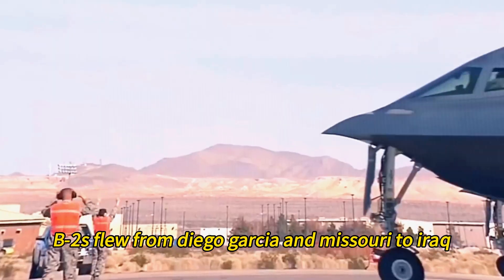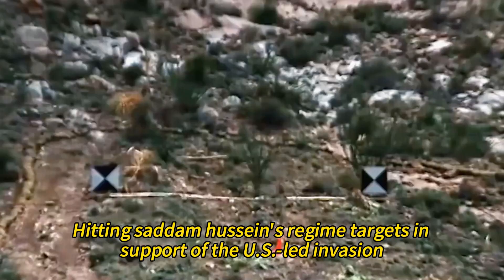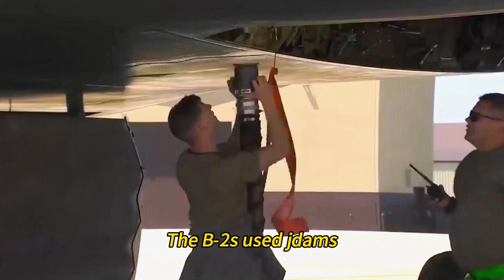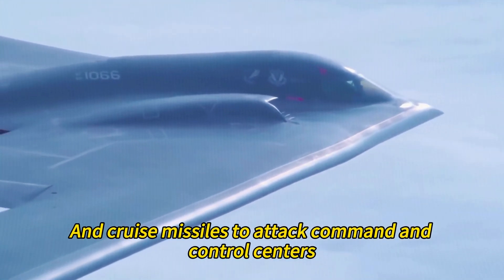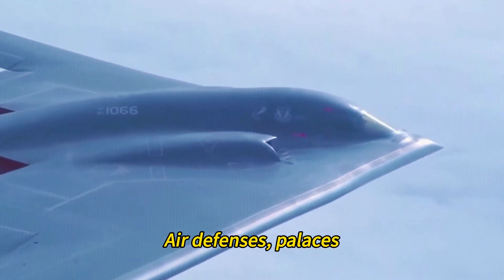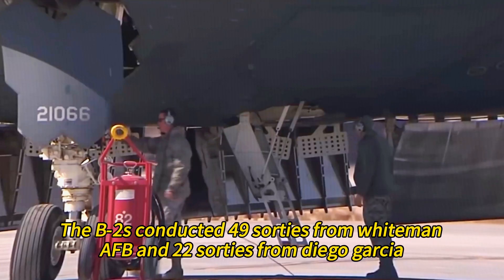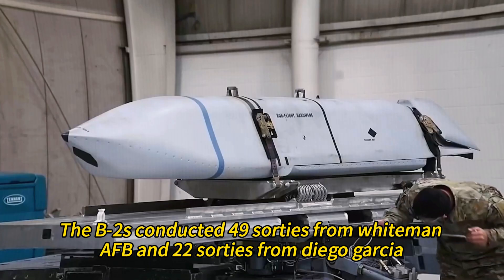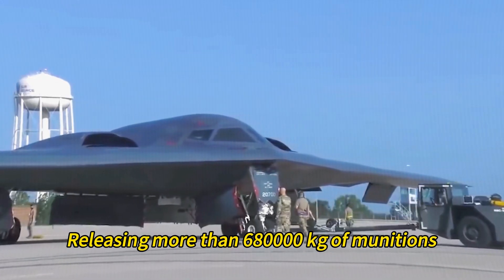In 2003, B-2s flew from Diego Garcia and Missouri to Iraq, hitting Saddam Hussein's regime targets in support of the U.S.-led invasion. The B-2s used JDAMs, conventional bombs, and cruise missiles to attack command and control centers, air defenses, palaces, and weapons of mass destruction facilities. The B-2s conducted 49 sorties from Whiteman AFB and 22 sorties from Diego Garcia, releasing more than 680,000 kilograms of munitions.